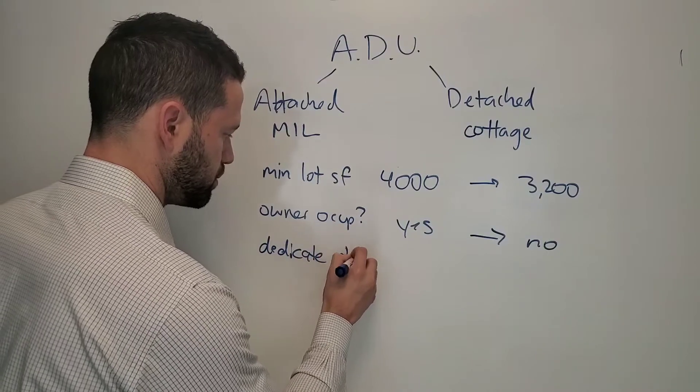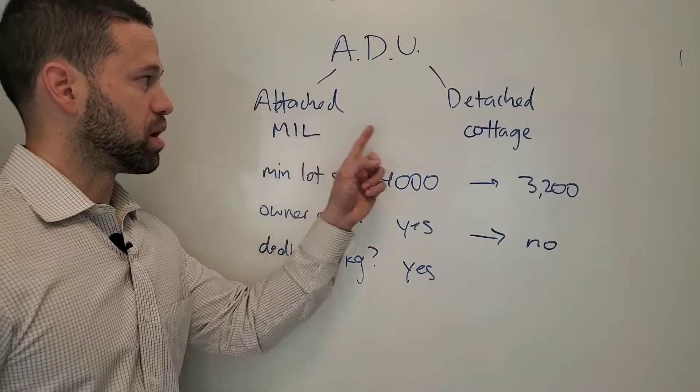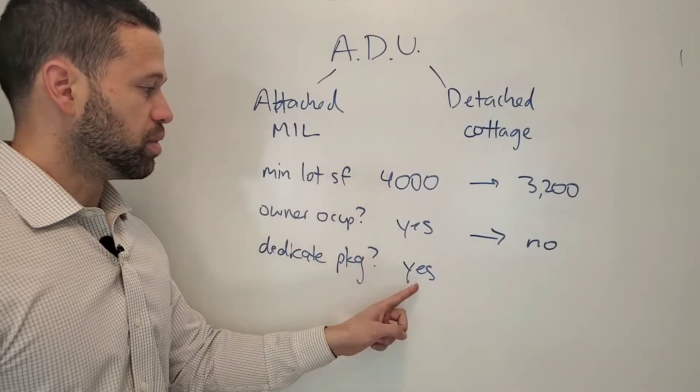Dedicated parking spot. You used to have to have a parking spot for your accessory dwelling unit. But now you don't.